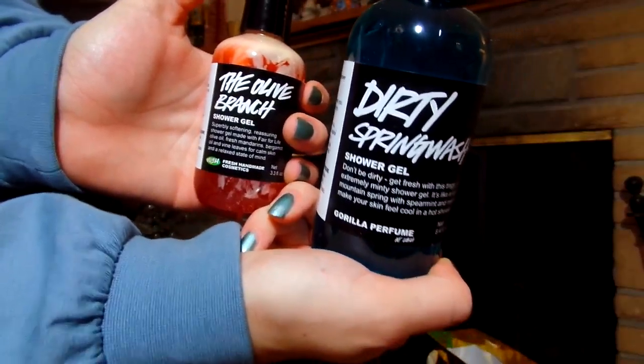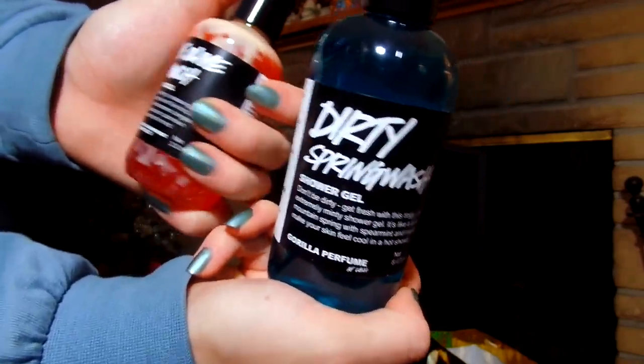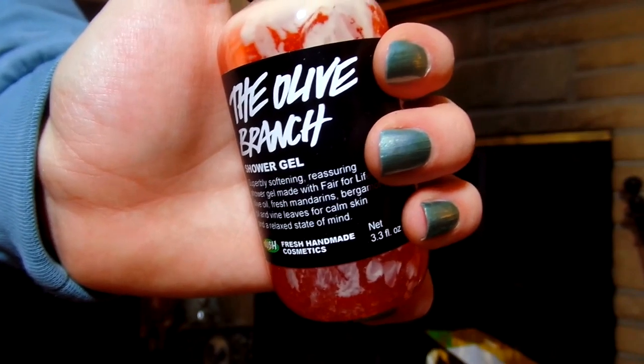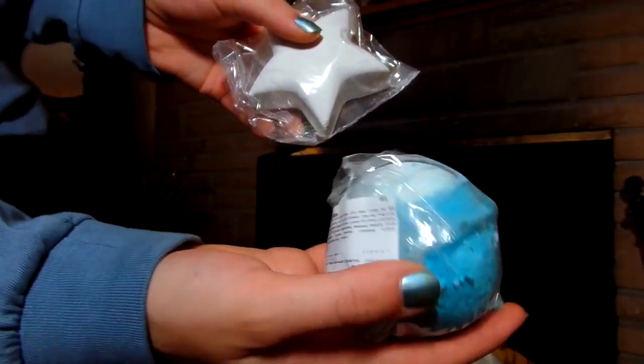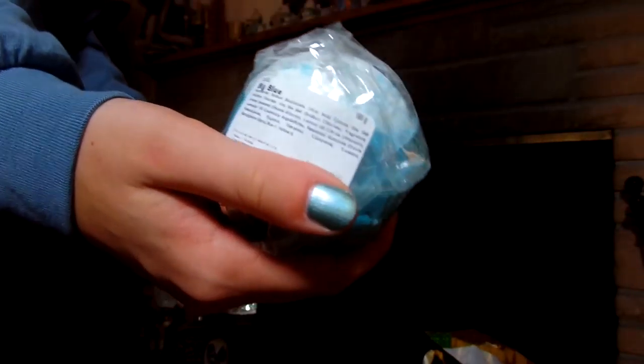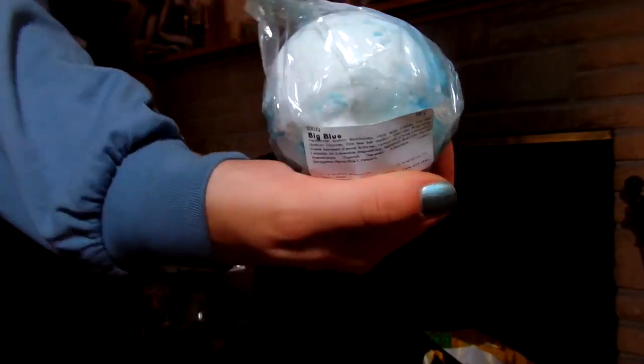Then I got these two shower gels — it's Dirty Spring Wash and The Olive Branch. They smell amazing. Then I got two bath bombs. This one is Big Blue, and this one is Stardust — it's like white on the top and blue around.